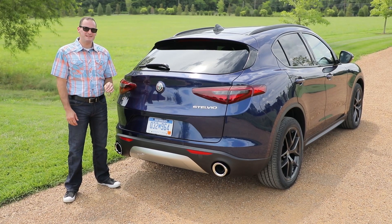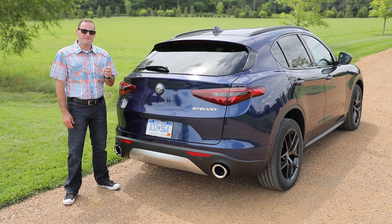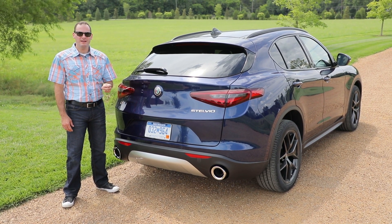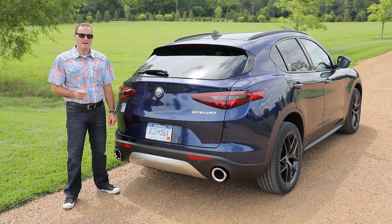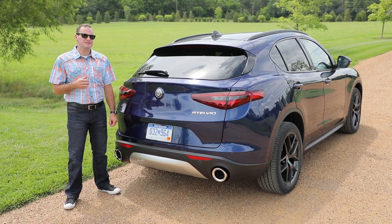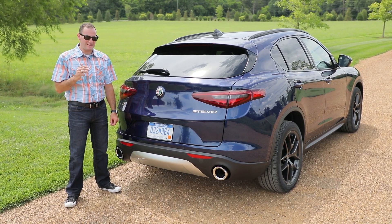So what's the bottom line with the 2018 Alfa Romeo Stelvio? It finally delivers driving passion in a body style that makes sense for Americans. Reporting here from Nashville, I'm Joel Fetter, and be sure to follow us on Facebook, Twitter, Instagram, and YouTube.